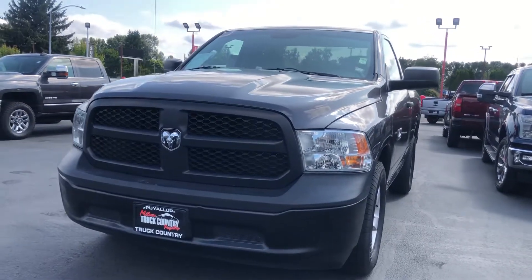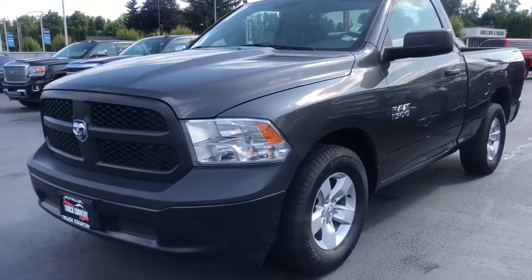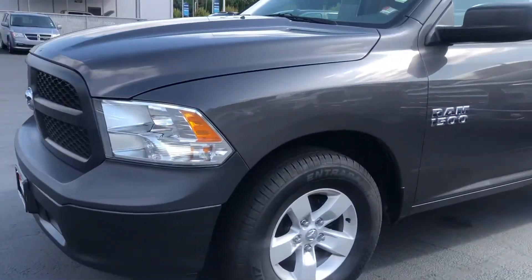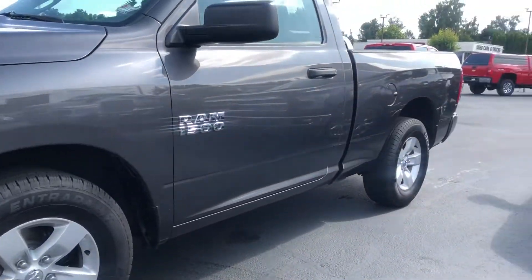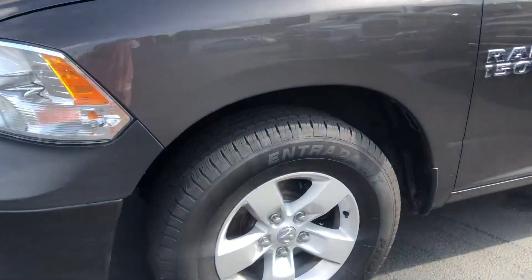All right James, here's the 2014 Ram 1500. Want to do a quick walk around so you can see how clean it is. There's absolutely no scuffs or marks on this, and you have good tire tread.